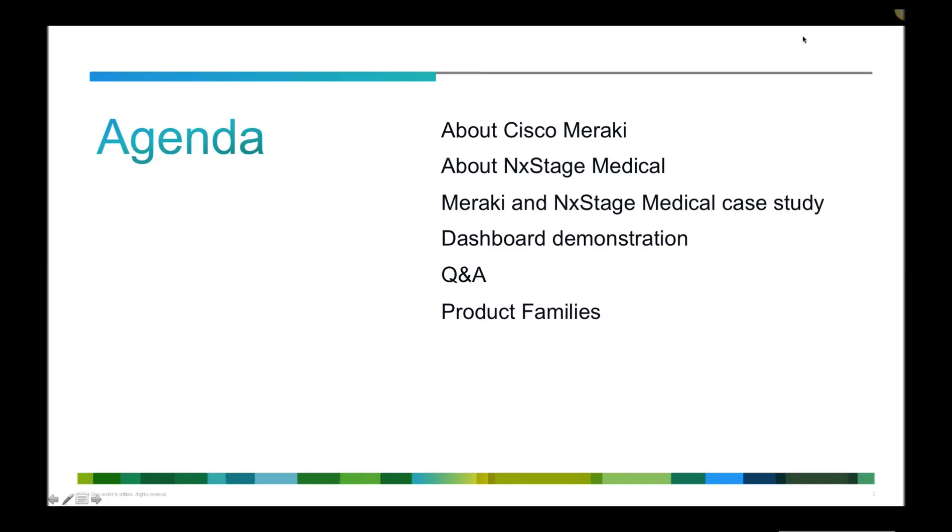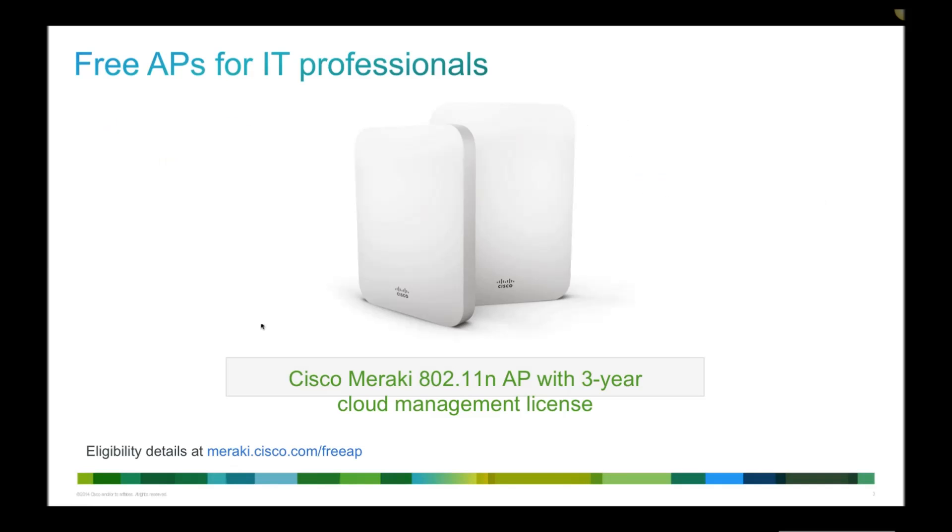At various points throughout today's session, we'll try to stop and answer your questions, especially in the live demonstration where we'll show you the things you're interested in. The great thing about attending a Meraki webinar is that if you are an eligible IT professional, you'll receive a free 802.11n AP with a three-year cloud management license — a fantastic offer that lets you try all the things we're showing today for yourself.